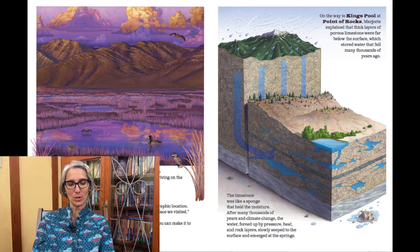Adele's pace slowed down. Marjorie asked, "Think you can make it to one more pool?" On the way to King's Pool at Point of Rocks, Marjorie explained that thick layers of porous limestone were far below the surface, which stored water that fell many thousands of years ago. The limestone was like a sponge that held the moisture. After many thousands of years and climate change, the water — forced up by pressure, heat, and rock layers — slowly seeped to the surface and emerged at the springs.